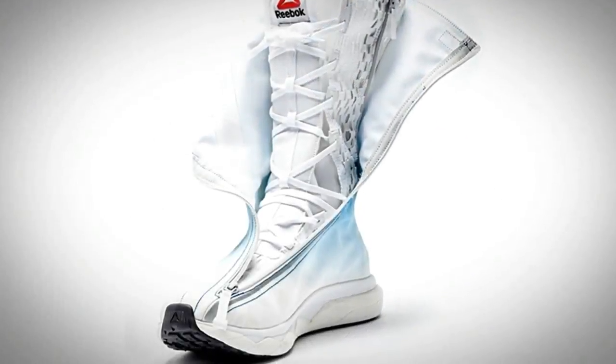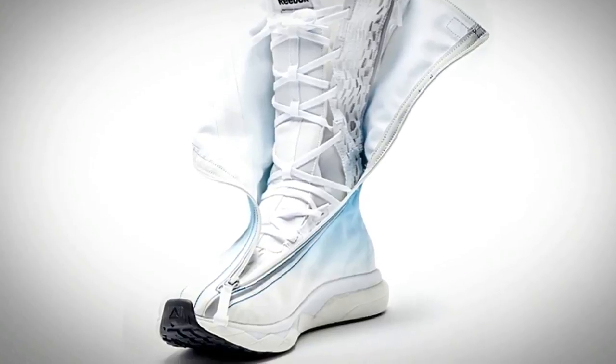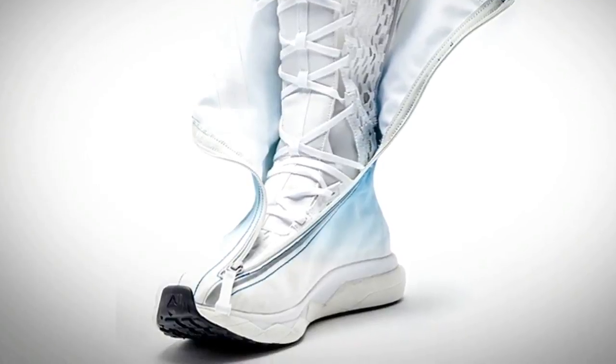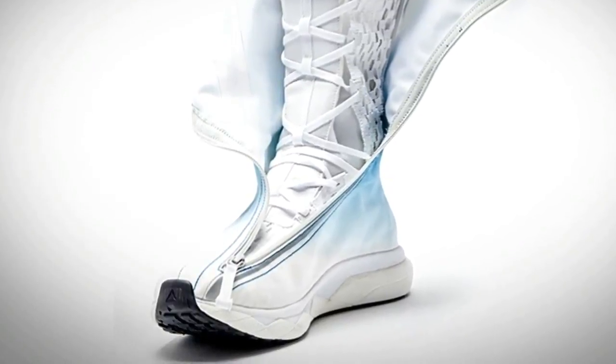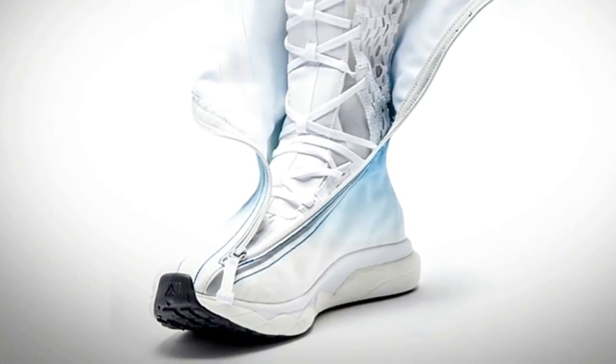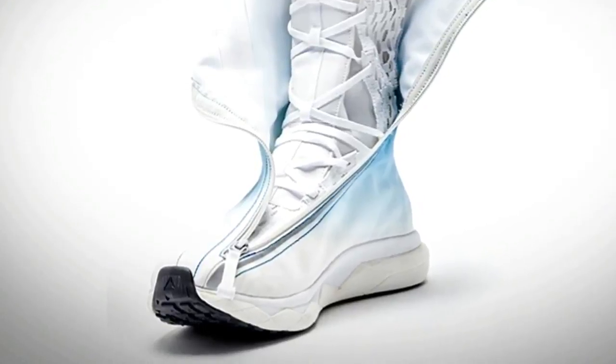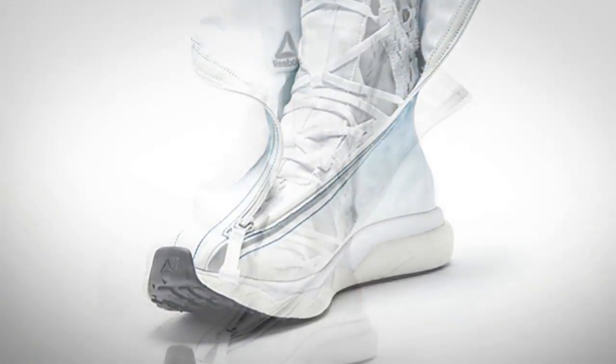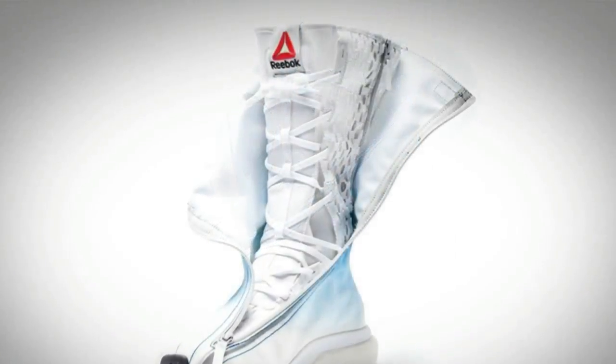The Space Boot SB01 boasts Reebok's Floatride Foam, which features a consistent cell structure that delivers seamless integration of cushioning and responsiveness. A seam-free ultra-knit upper construction engineered in zones to provide adaptive comfort, offering support and breathable flexibility. And supportive foam rim centers that balance the foot through the gait cycle.